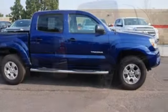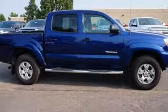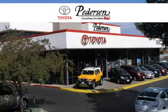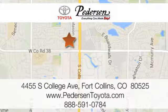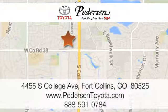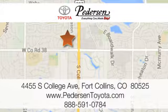This Tacoma is ready for action. Come take it for a spin today. Call, click, or visit us today. We're conveniently located at 4455 South College Avenue in Fort Collins, Colorado, or online anytime at petersontoyota.com.